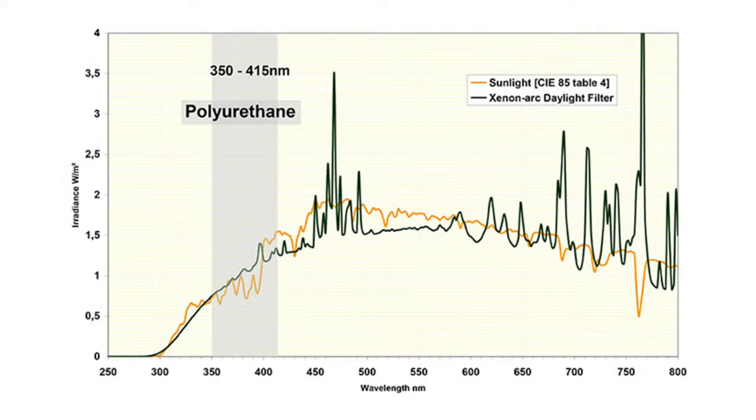Here we can see why we use this different piece of equipment. This graph shows what we're trying to do — match natural light. The yellow graph shows the spectrum of actual energy given off by sunlight. The xenon arc has a very similar kind of pattern to the daylight filter, obviously with a lot greater intensity in terms of wattage, but it allows us to accelerate the material to something similar to sunlight.